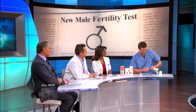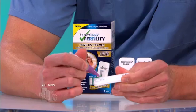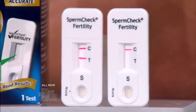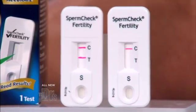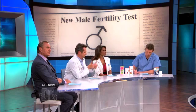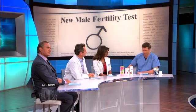Then you mix it up, and all you do is take one of these test strips and place six drops on the test strip. The control should turn that color, and then if a line comes across the test line in the T position, that means you have 20 million per milliliter or more, which 90% of fertile men will have.